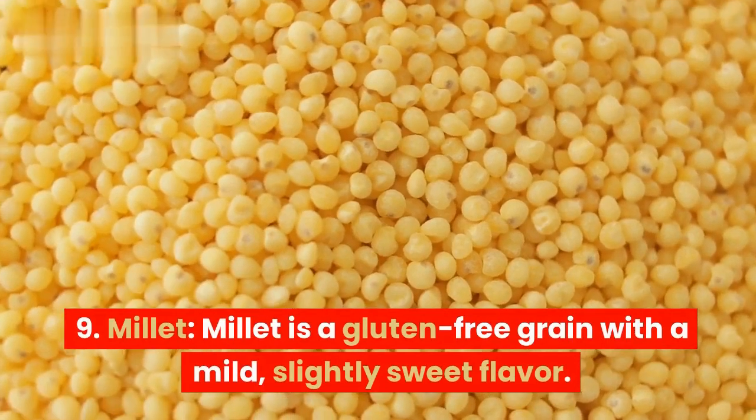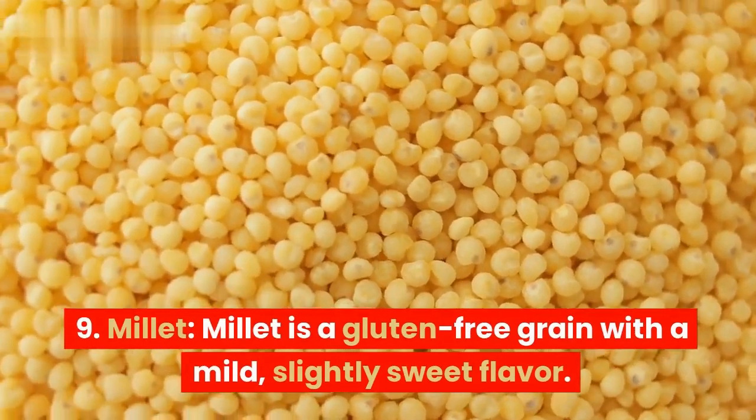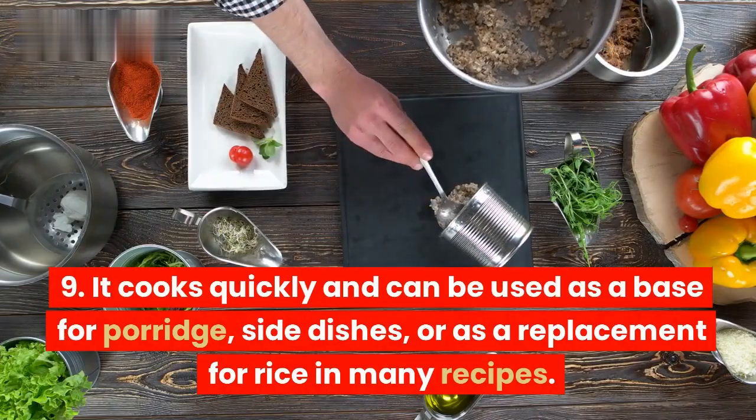9. Millet. Millet is a gluten-free grain with a mild, slightly sweet flavor. It cooks quickly and can be used as a base for porridge, side dishes, or as a replacement for rice in many recipes.